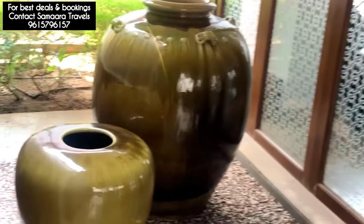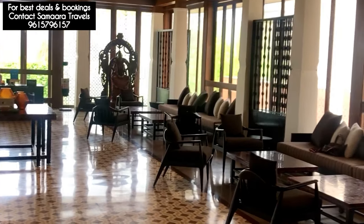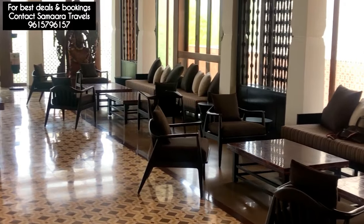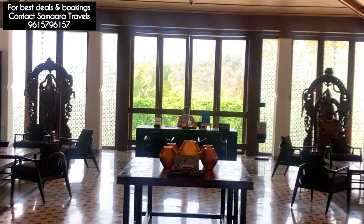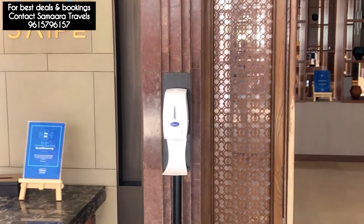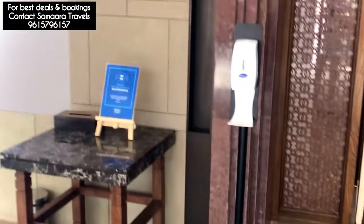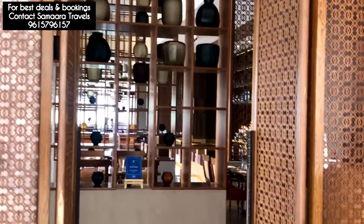I am entering the lobby of Hotel Hilton Candelum. I am entering Adarit Saipay restaurant. This is the main entrance of the restaurant.